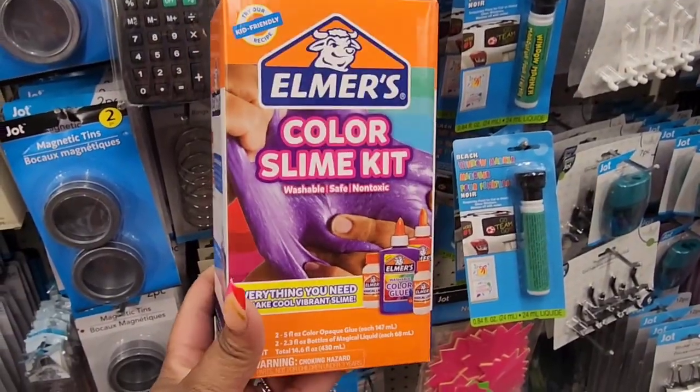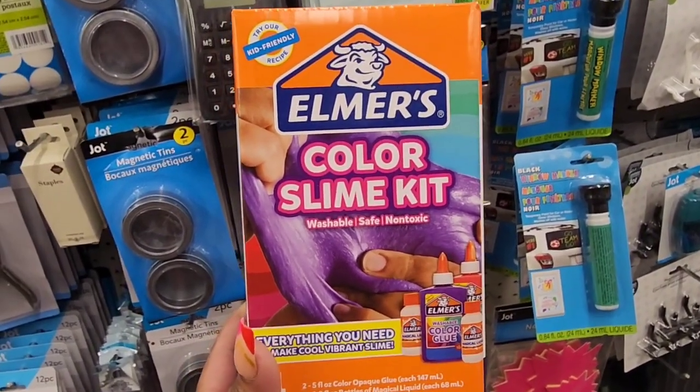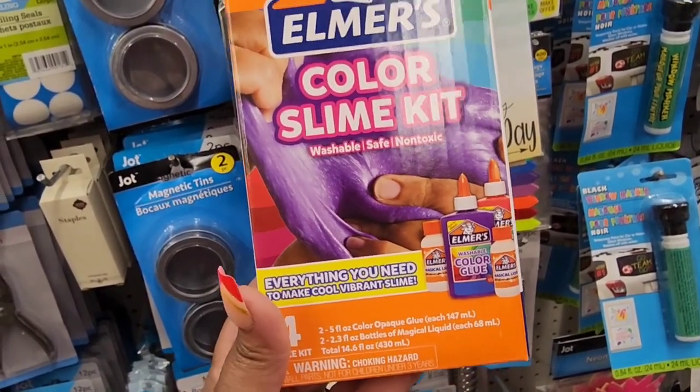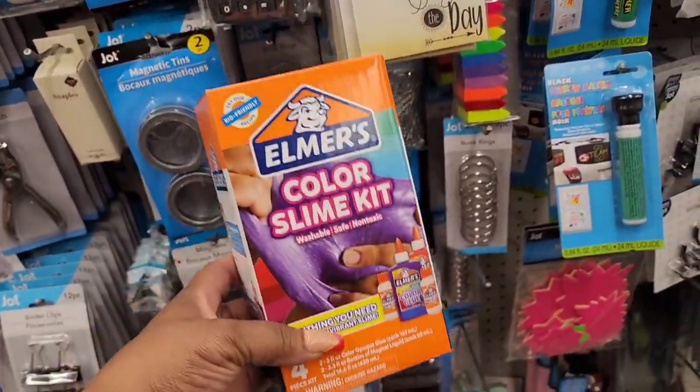I'm not sure if I've seen this before. I know I've seen another slime kit, but this is an Elmer's Color Slime Kit — washable, safe, non-toxic, everything you need to make cool vibrant slime, and it's $1.25.